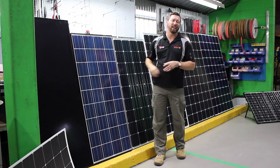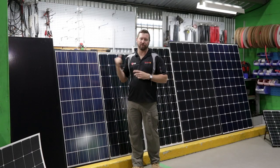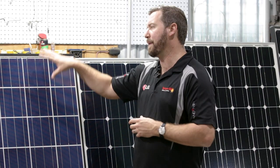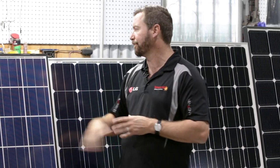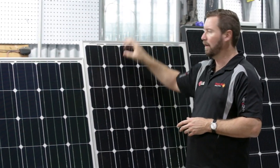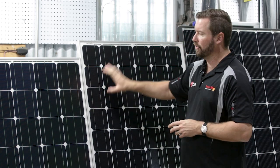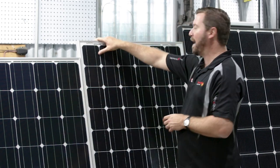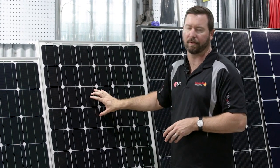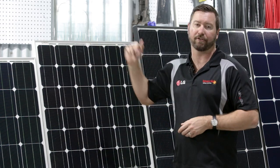The output voltage on these two panels is about 20 to 21 volts open circuit. That voltage gets stepped down to charge our batteries at 12 volts. A 72-cell panel — twice as many as 36 — is a 24-volt nominal panel, putting out about 42 to 44 volts open circuit. This panel can still be used to charge a 12-volt battery, but it can also be used to charge a 24-volt battery.